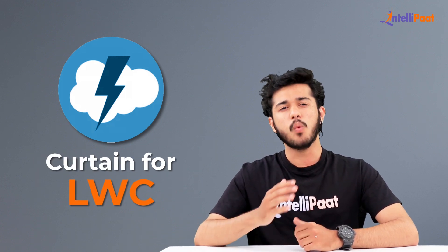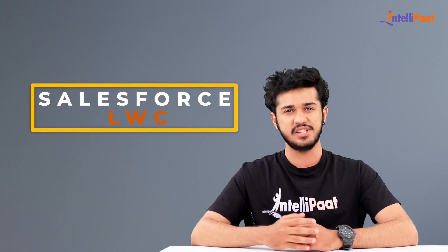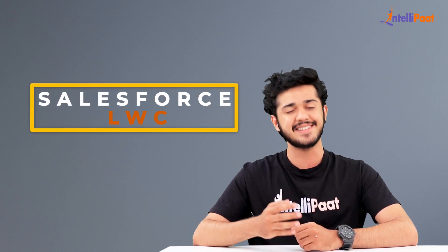In this session, we will learn all about Salesforce LWC. So without further wait, let's start the session.